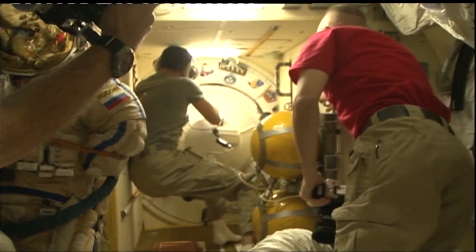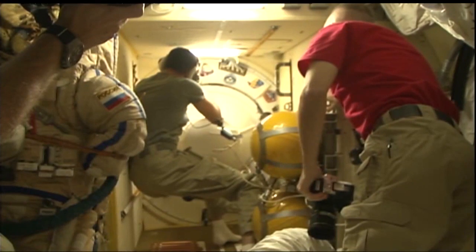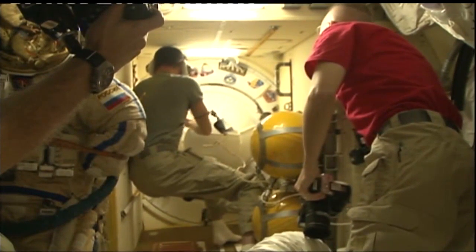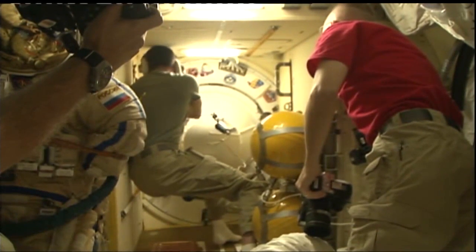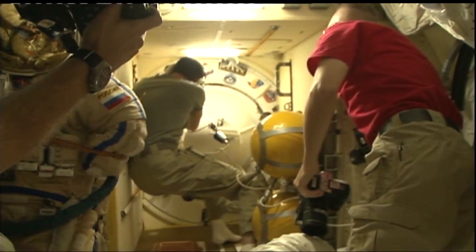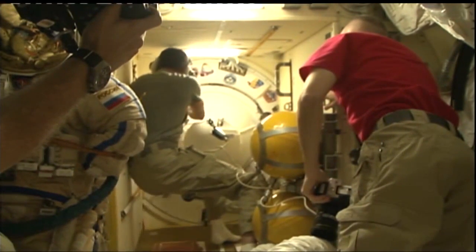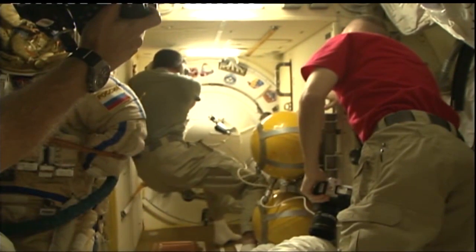The Poisk module hatch closed at 1:43 p.m. The hatches are now closed between the International Space Station and the Soyuz MS-04, setting the stage for undocking to start the journey home for Peggy Whitson, Jack Fisher, and Fyodor Yurchikhin. Undocking is scheduled about 3 hours and 14 minutes from now at 4:58 p.m. Central Time, 5:58 p.m. Eastern Time.